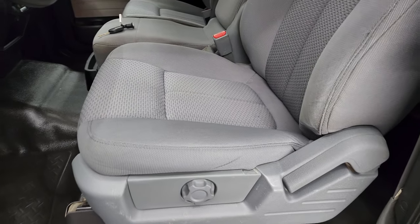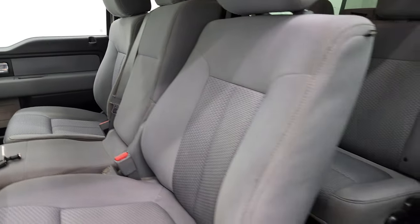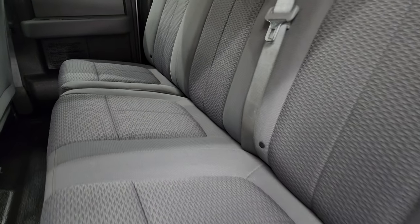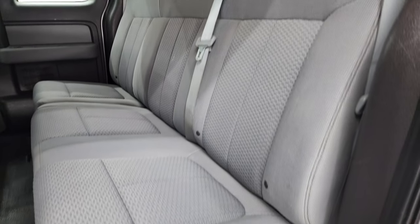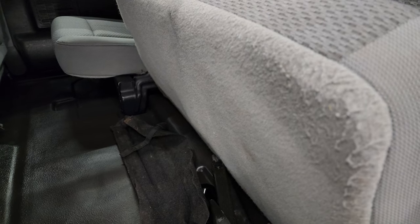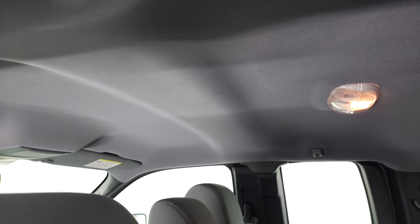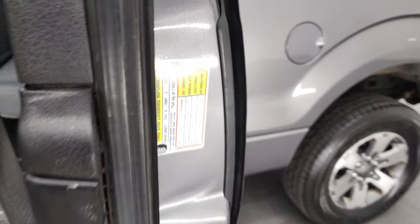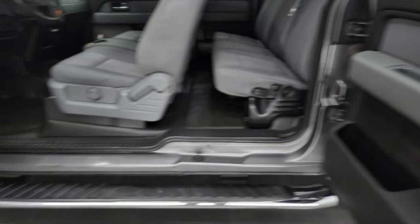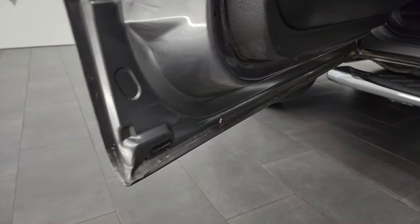You do get power mirrors, and the STX package gives you the gray cloth interior. You do get 40-20-40 split bench seating in the front. Back seats are in excellent shape as well — it does have the latch child safety system for any child car seats you may have. No rips or tears. These seats do fold up for extra storage and you have your jack tools back there. The headliner is in nice shape, these back windows do power down, and there is your tire and loading information sticker as well as your VIN sticker. The bottoms of the doors all look pretty good.